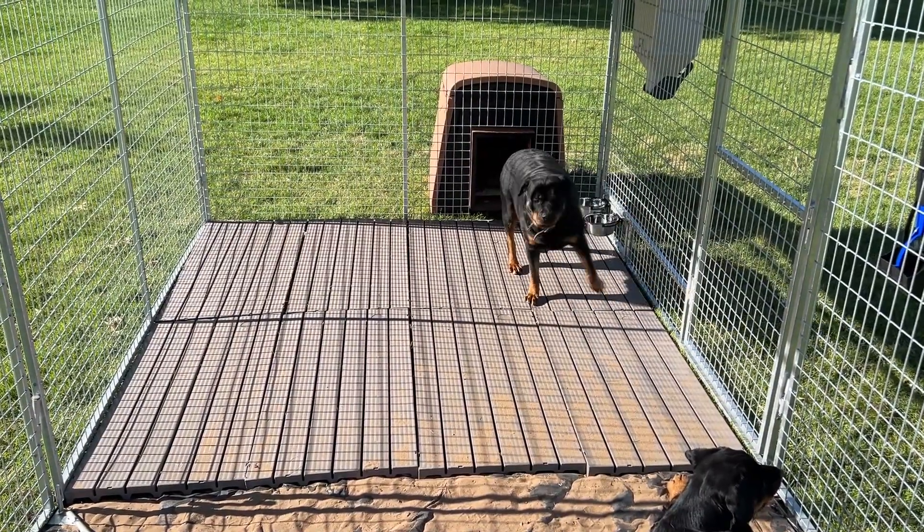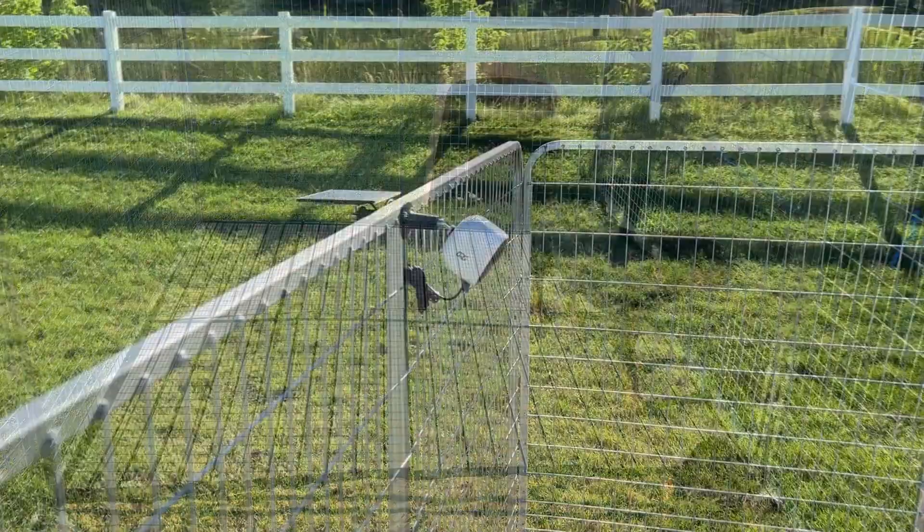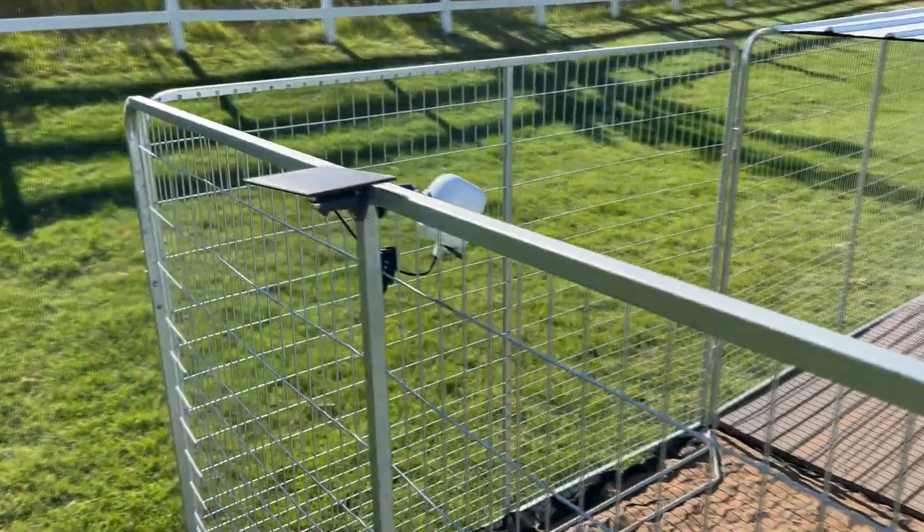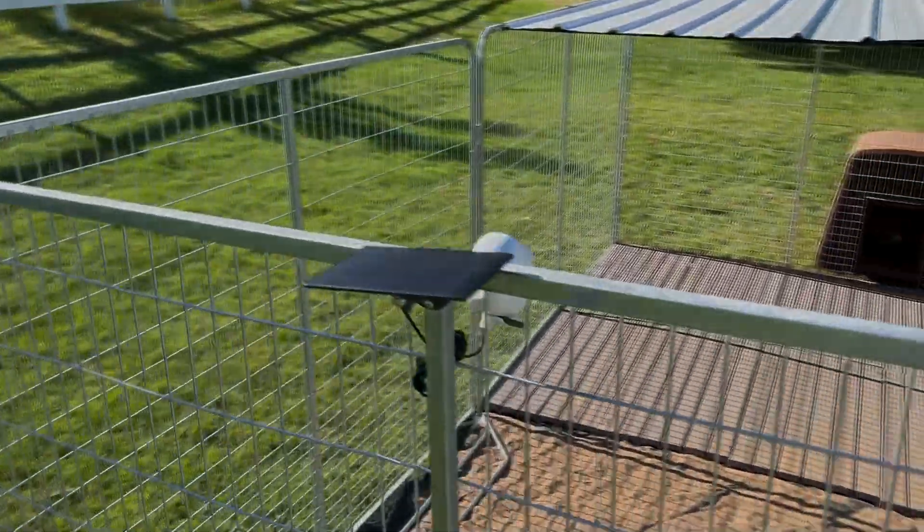Full color vision with high definition resolution. Day and night vision. Waterproof. Pre-app easy setup and installation. 120-degree angle lens.